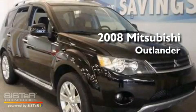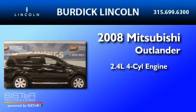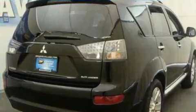This is a 2008 Mitsubishi Outlander. It features a 2.4-liter, four-cylinder engine, a continuous variable transmission, and four-wheel drive.